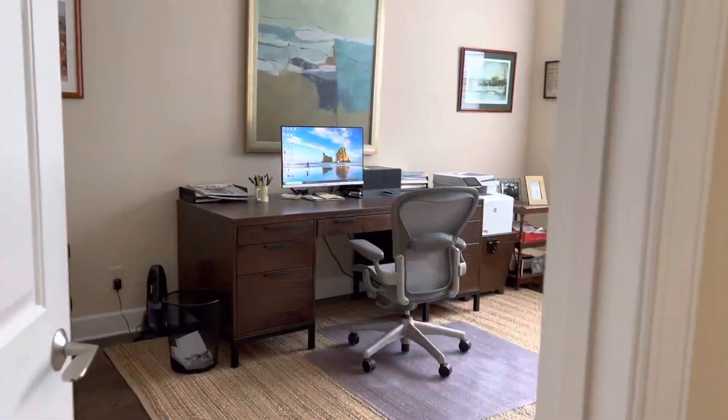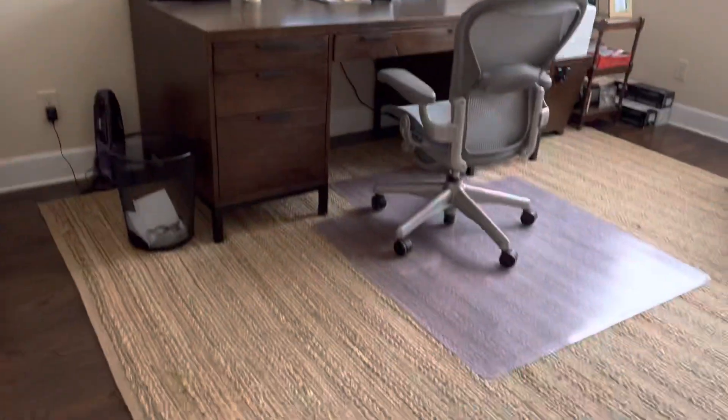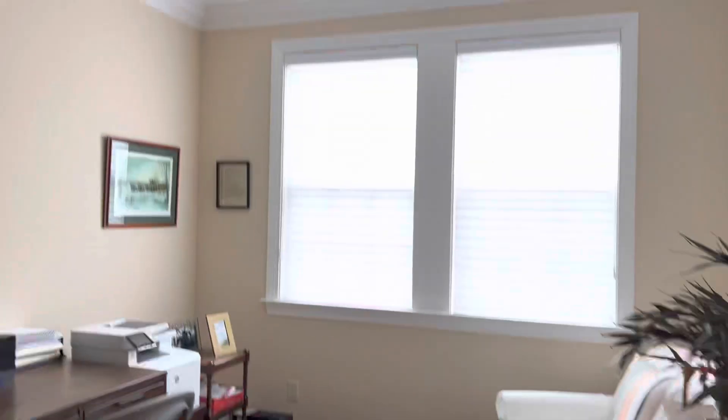This front room is being used as an office currently, but it could be a bedroom. It's got a nice big walk-in closet, and it has access to that bathroom that I just showed you.